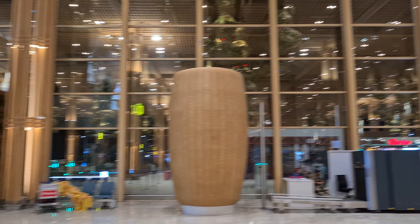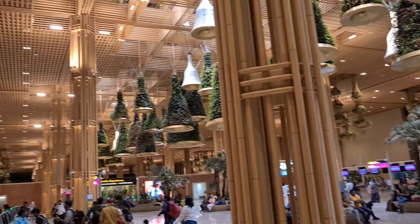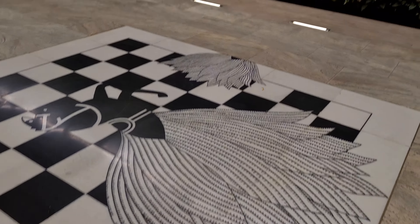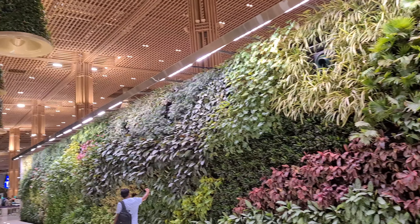You have all the facilities here, and there is an international lounge as well. There are a lot of trees and a lot of greenery here.